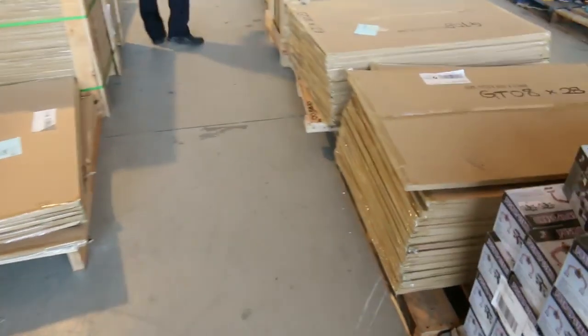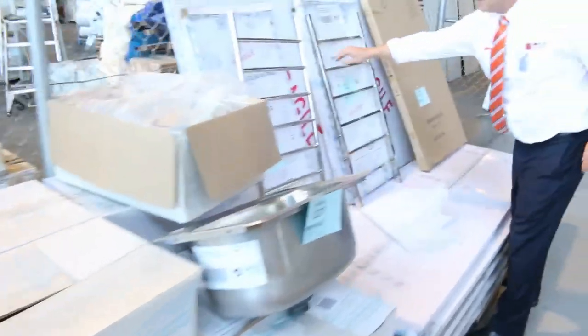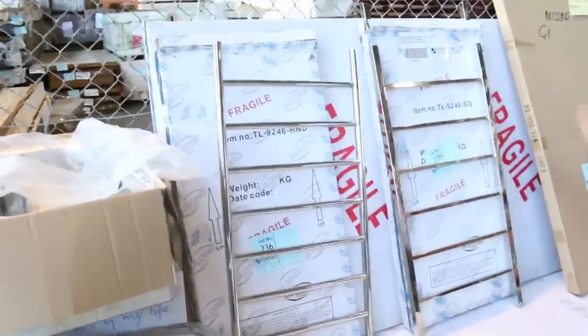We've got some pool fencing here — lots of glass pool fencing in all different sizes. We've also got a heap of towel rails, beautiful chrome-plated towel rails in different styles. They'll go for about the $50 mark.